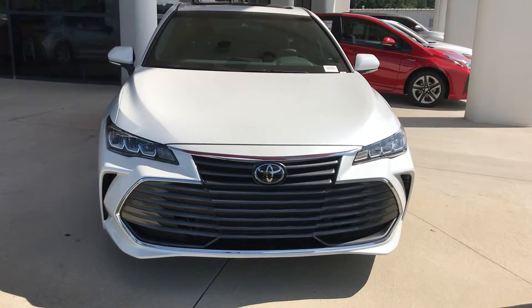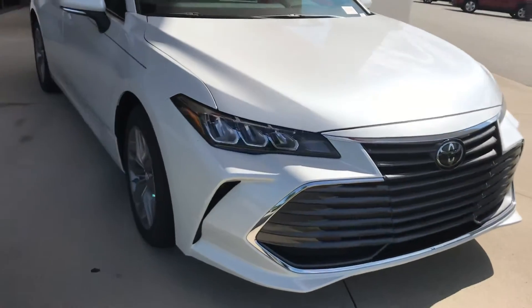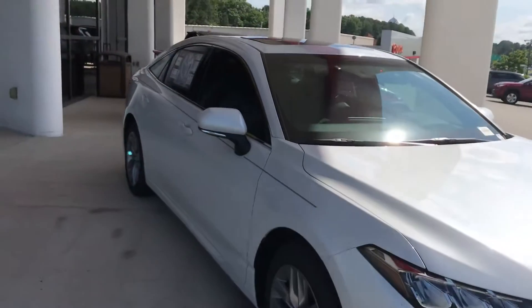Hey Linda, this is John from Marc Jacobs and Toyota. I'm showing you the 2019 Avalon XLE model we have here. I'll show you some of the features.